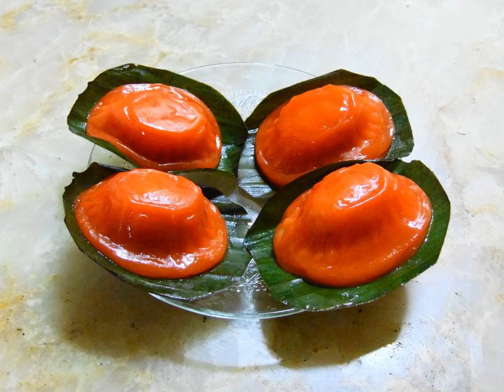Red tortoise cakes are traditionally made by: mixing and kneading the ingredients for the skin to form a dough; cooking the ingredients used for the filling such as mung bean and peanut; mashing the cooked ingredients together with sugar and oil to form a sweet paste; flattening the dough into smaller rounded shapes; placing a portion of the sweetened paste on the dough as filling before rolling the dough into a ball; pressing the ball into a mold to create the iconic tortoise shell design; steaming it over boiling water for 10 minutes on a piece of banana leaf; and brushing the cooked cakes with oil to give them a glossy shine.